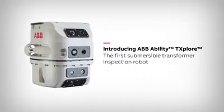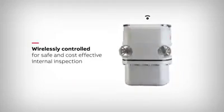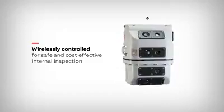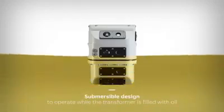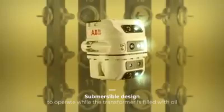Introducing ABB Ability T-Explore, the first submersible transformer inspection robot. Wirelessly controlled, it can be maneuvered through a liquid-filled transformer to perform a safe and cost-effective internal inspection that can be viewed remotely. Opening the cover on top of the transformer allows an operator to introduce the submersible robot while it is still filled with oil.